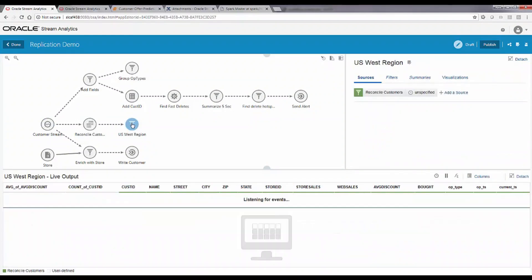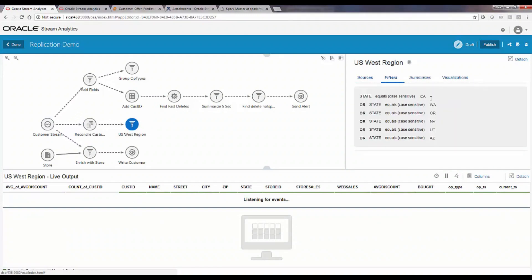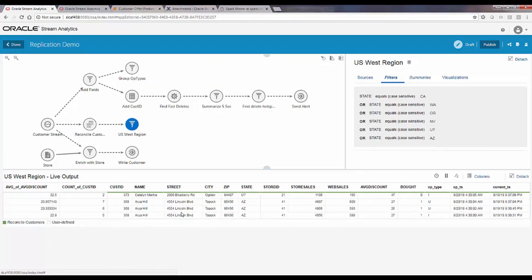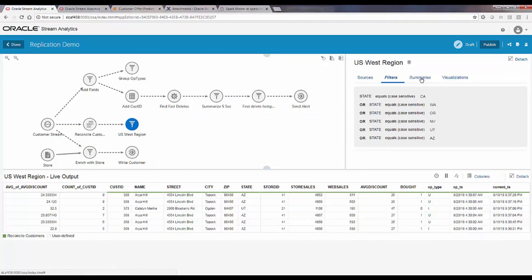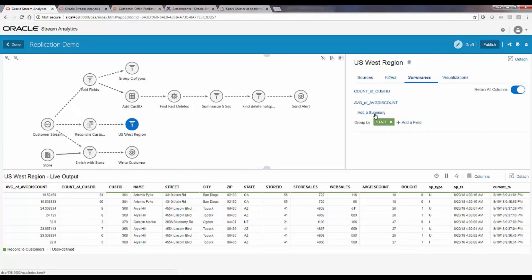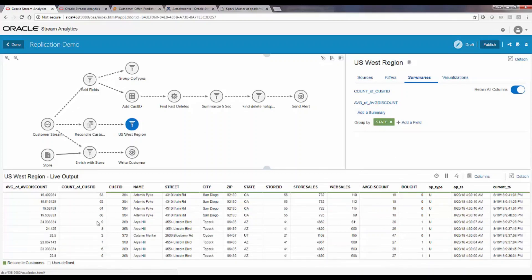First, I filter only events that happen in the West region — filtering out a few states — which limits the amount of records flowing through. Then I summarize the data: I count how many records per state are happening, calculate the average discount for each customer, and summarize it by state. Finally, after all these values are computed, I visualize the results.